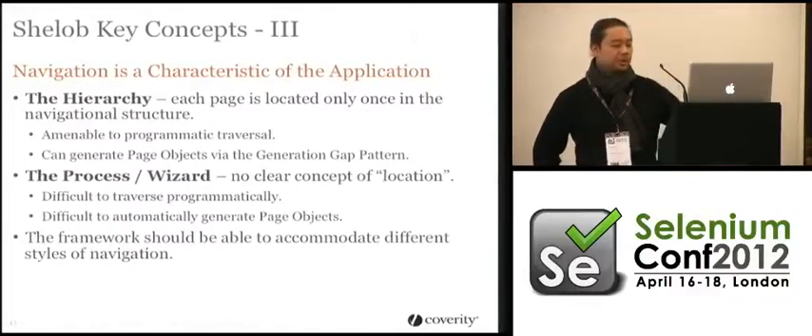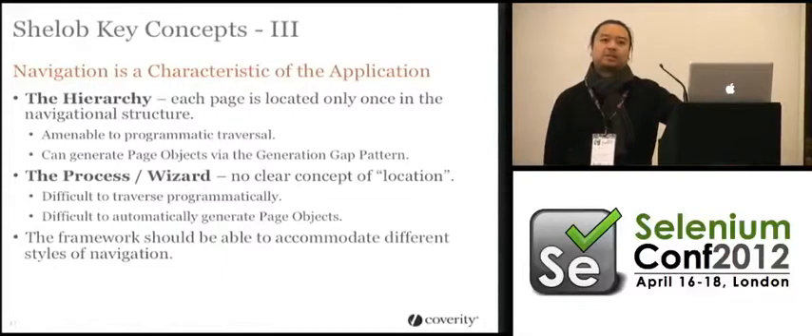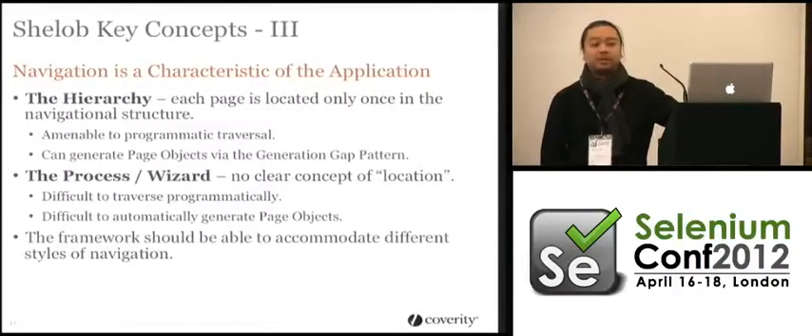A lot of tests spend a lot of time getting to where they need to be before they can actually start the test. You need to take that out of the equation. You should be able to have on each page a method that says 'take me here,' and not worry about that — because obviously that's not what you're testing. If you're testing navigation, that's a completely different set of tests.